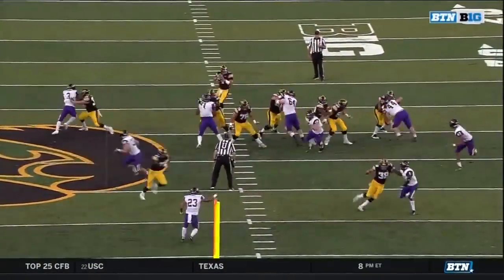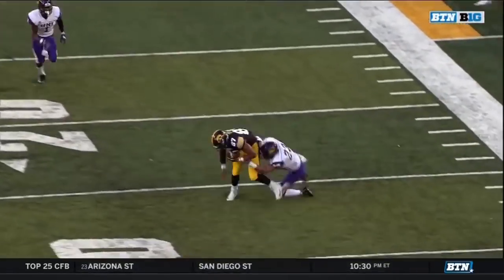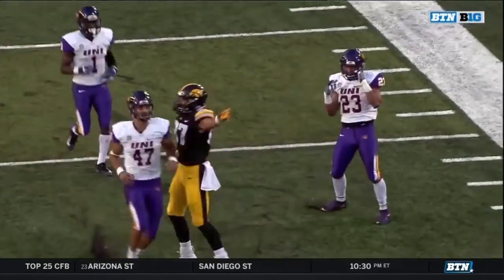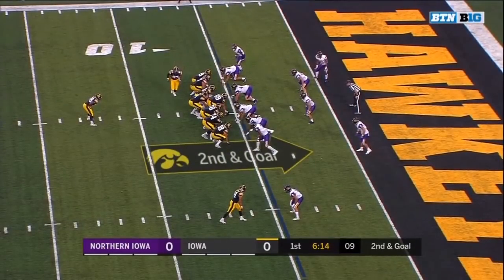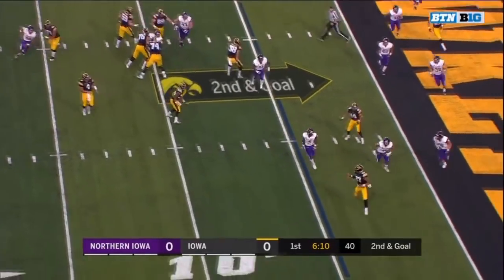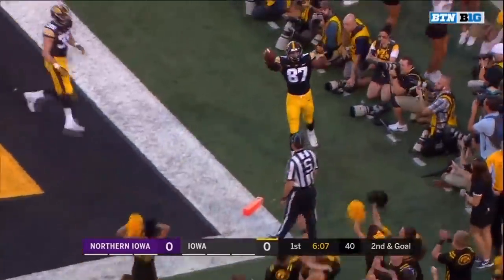There's Noah Fant the tight end — nice little play action, good pocket. One of the best throws that Nate Stanley has made all game, or all year. Nice touch — look at the touch on the ball right here, a little air underneath it. Into the flat, that's Noah Fant. Touchdown Iowa!